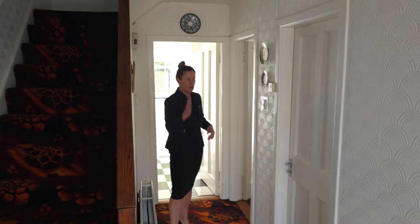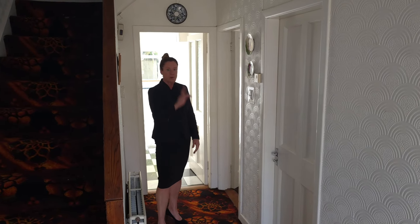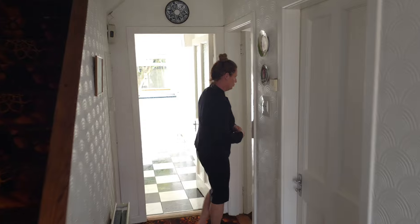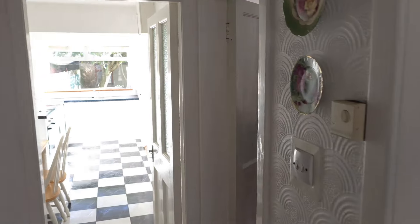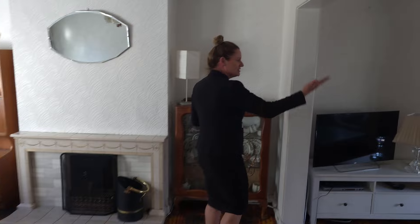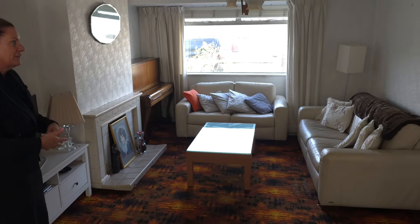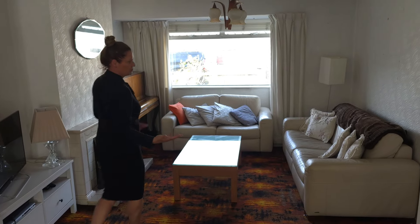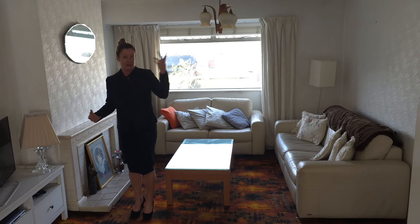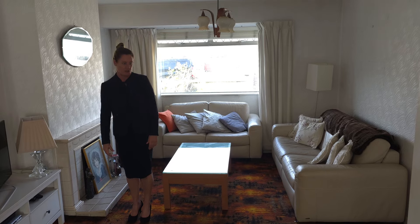Coming in the hall here, we have two doors on the right-hand side. We're going to head into the second door and show you an exceptionally large reception room. The light in this house is fantastic — you can see the size of the windows and we have a half box bay at the front. These are exceptional rooms. The dimensions of the rooms are so much better than new houses.